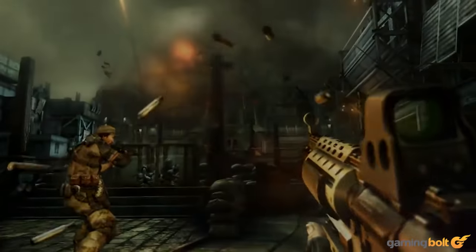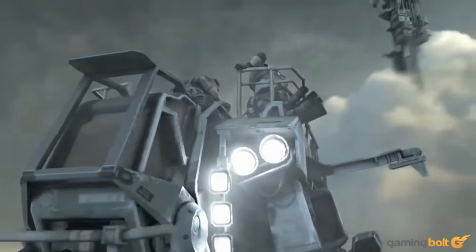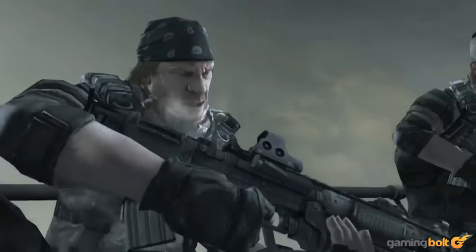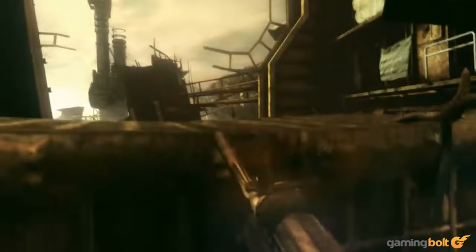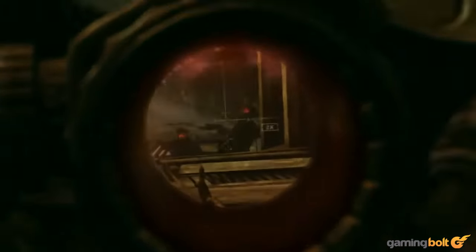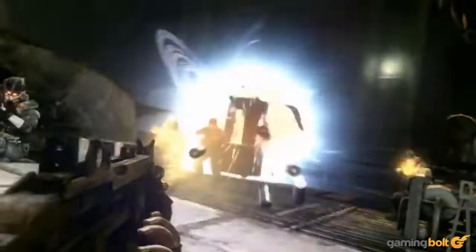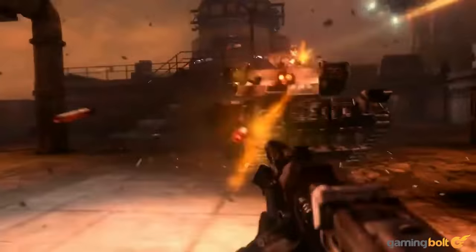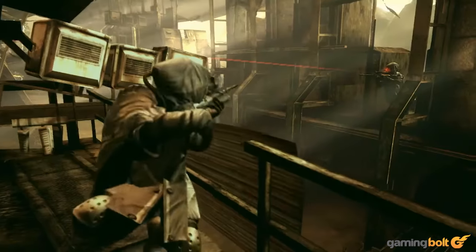Killzone 2. Killzone 2's visuals will always be attached to the infamous CG trailer that Sony debuted the game with and tried to pass off as in-engine gameplay, but as it turned out, the game itself actually ended up looking even better. Killzone 2 was absolutely cutting edge back in 2009, and no, it's not quite at that level anymore, but it's still a damn fine looking game. Its gritty environments and sharp attention to detail give it a very distinct visual identity.